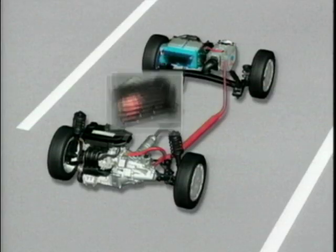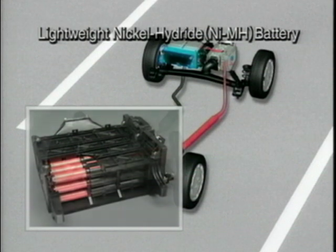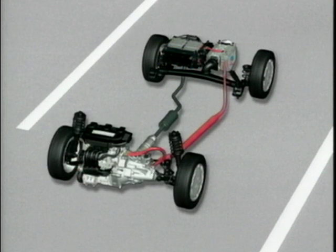Although battery powered cars are clean and a familiar sight on the roads of California, the problem is how long the power lasts for before needing to be charged again. Enter the hybrid vehicle.